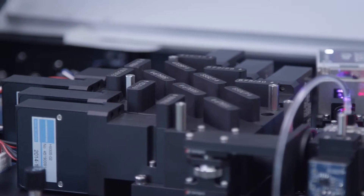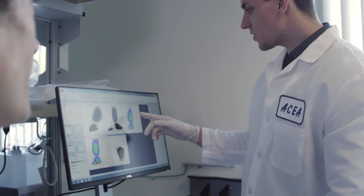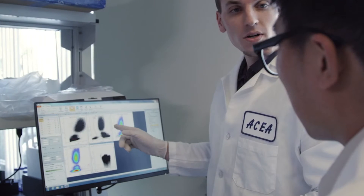It allows novice chemists to basically come in and run highly data-rich assays without any of the hand-holding typical when a non-immunologist is being brought to flow cytometry.